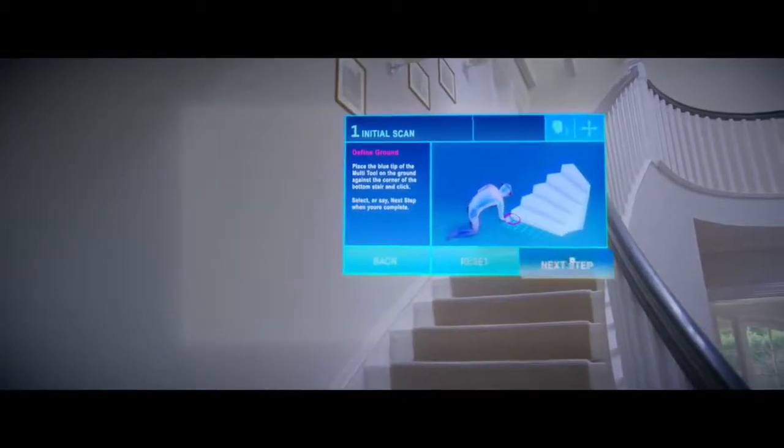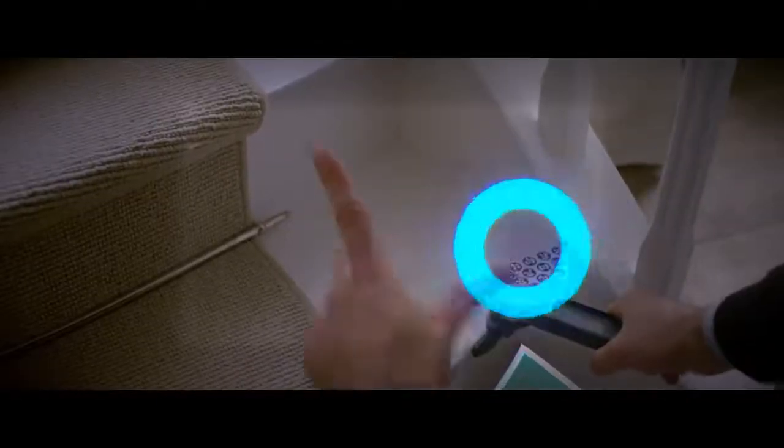Once we got our hands on the HoloLens, it was an eye-opener for us. You just put the HoloLens on and then you scan the staircase and start to measure every step. HoloLens guides you through the process.